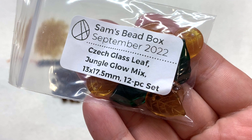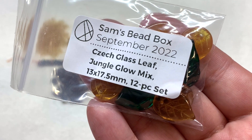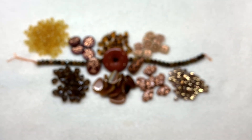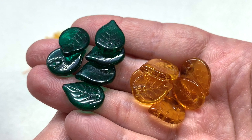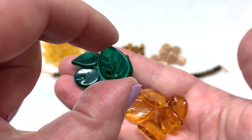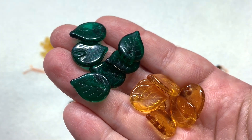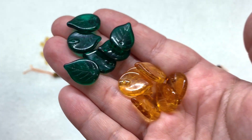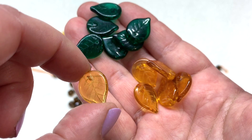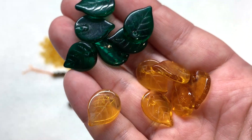Selection 13 contains a jungle glow mix of leaves - 13 by 17 millimeters with 12 pieces: six of one color and six of the other. There's a beautiful jungle green color with the hole running through the top of the leaf right through the face, with veining details on both sides. Then we have a lighter honey amber color in this selection also with leafy details visible on one side and showing through the other since they let a lot of light through.